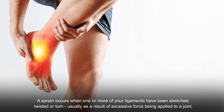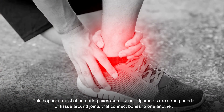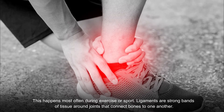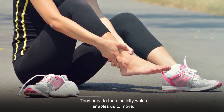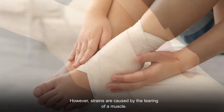A sprain occurs when one or more of your ligaments have been stretched, twisted, or torn, usually as a result of excessive force being applied to a joint. This happens most often during exercise or sport. Ligaments are strong bands of tissue around joints that connect bones to one another — they provide the elasticity which enables us to move. Common locations for sprains include the knees, ankles, wrists, and thumbs.